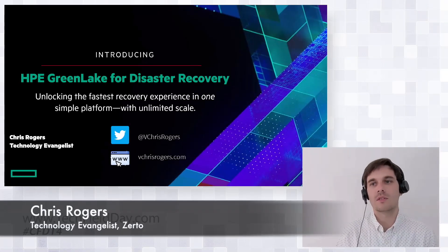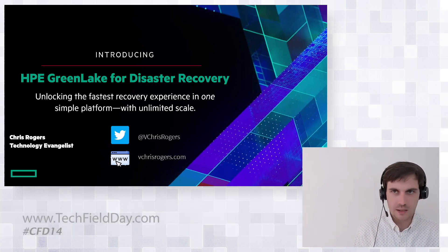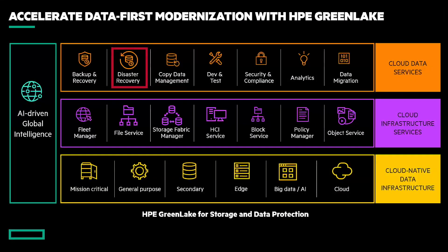We're unlocking the fastest recovery experience in one single platform with unlimited scale. If you're familiar with the HP GreenLake edge to cloud platform, you know that it's accelerating a data-first approach. Disaster recovery fits right at the top on cloud data services. It's not just disaster recovery in isolation — it's one piece of a larger puzzle that fits within the bigger value proposition of Zerto GreenLake's edge to cloud platform, not just as a standalone product, but within that bigger ecosystem in a single user experience.